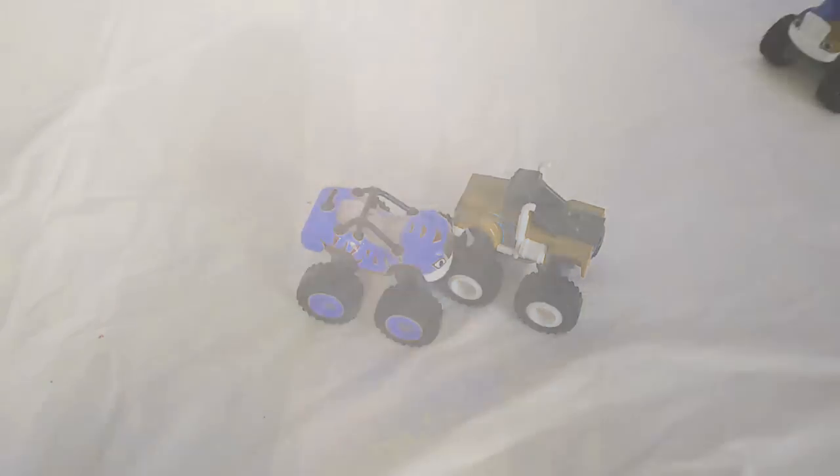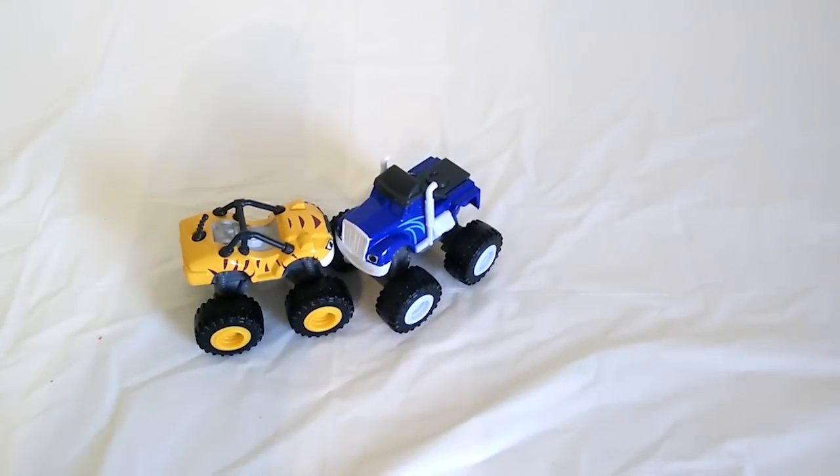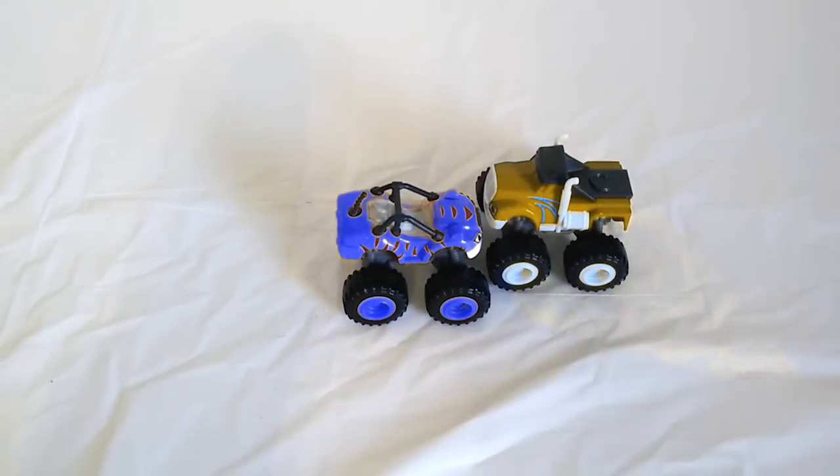Let's do it again. Color Crash! Now Crusher is blue again and Stripes is back to being yellow. Want to see it again? Color Crash! Crusher is now yellow and Stripes is blue. That's ridiculous!